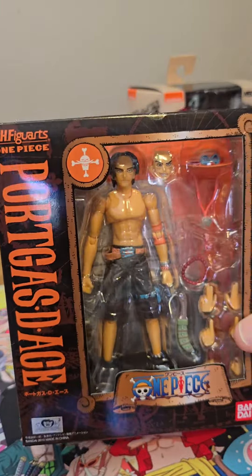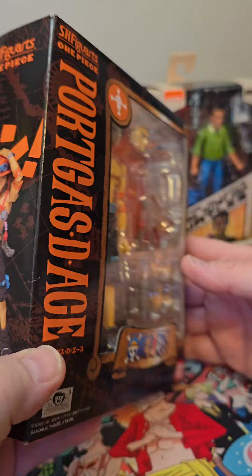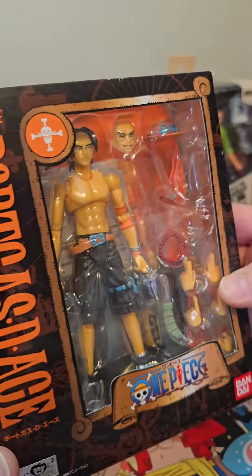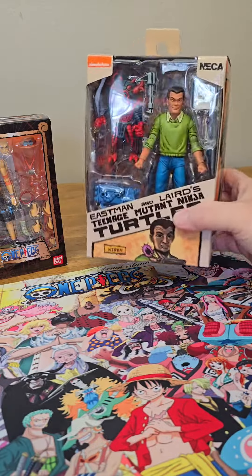Of course I had to get this Ace figure eventually. This is the last one in the 2010 or 2012 SHF line of One Piece figures. Yes, it is an actual original figure, not a knockoff. Pretty cool — can't wait to open this one and show you guys what it's like on the inside, all the pieces and stuff. I'm pretty excited to finish off that line.